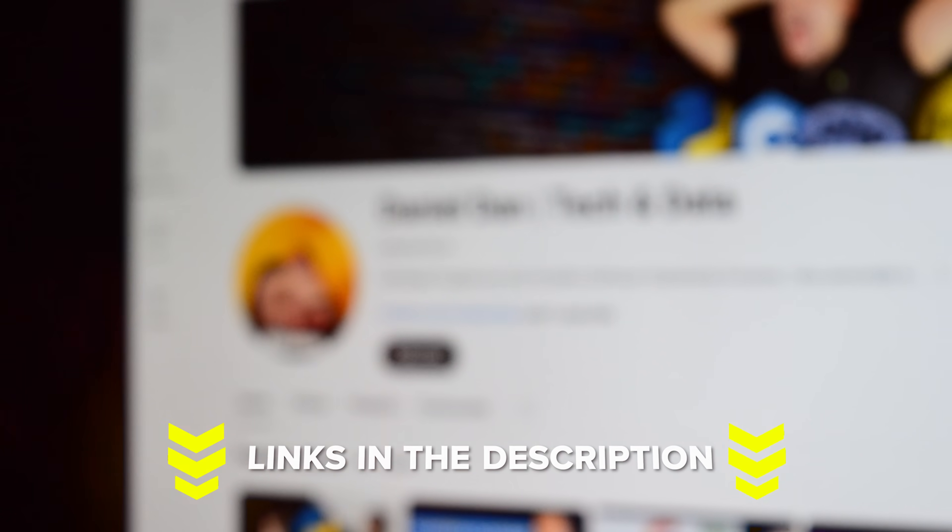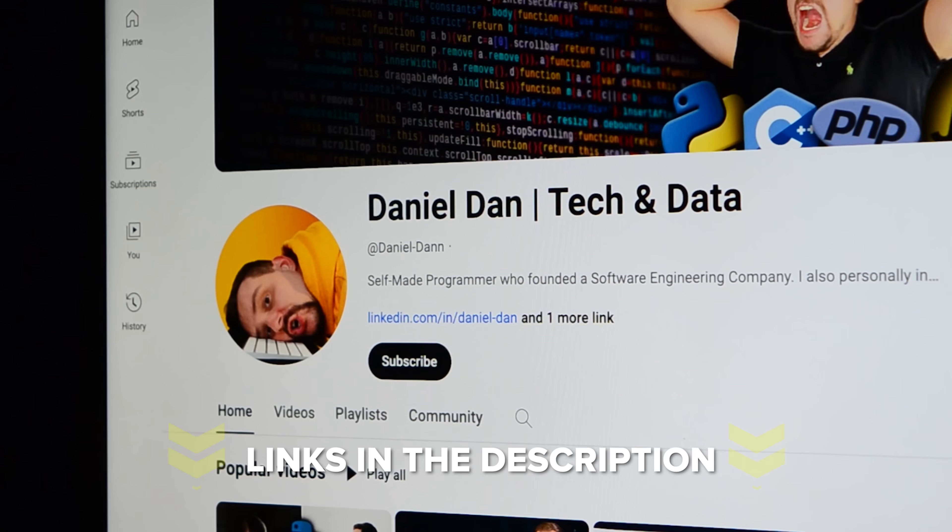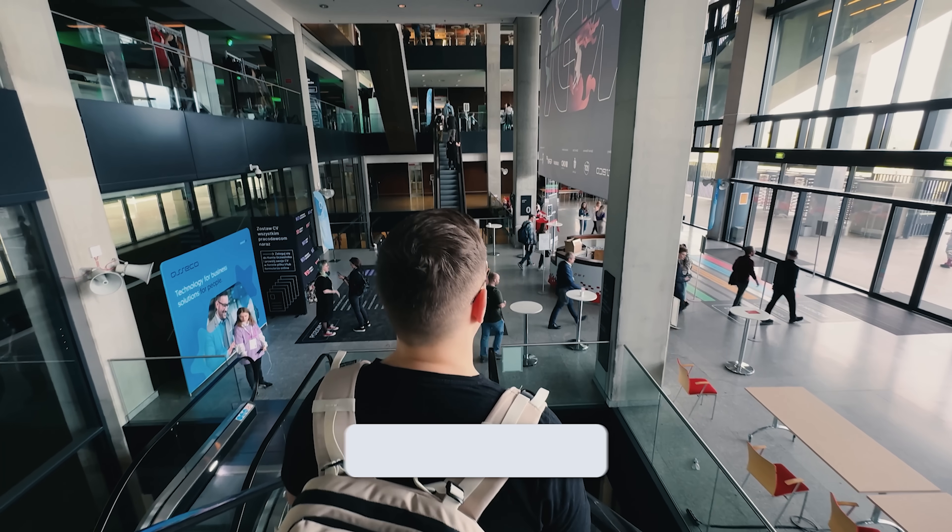And that's all for my IBM Generative AI for Cybersecurity Professional certification review. Feel free to check out the course-related links in the description below — you might find some discounts there. Don't forget to like this video and subscribe to the channel. Thanks for watching, until next time!